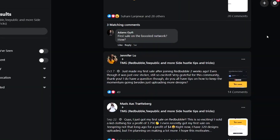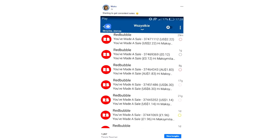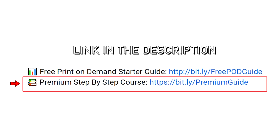Through the different tips and tricks I've given to other people, I've helped a lot of people reach their first sale on Redbubble and start to get consistent sales. If you're looking for any extra information, I have a free print on demand starter guide linked down in the description. However, if you're looking to make this more of a full-time thing, I have a paid step-by-step guide that will fast track you to print on demand success.